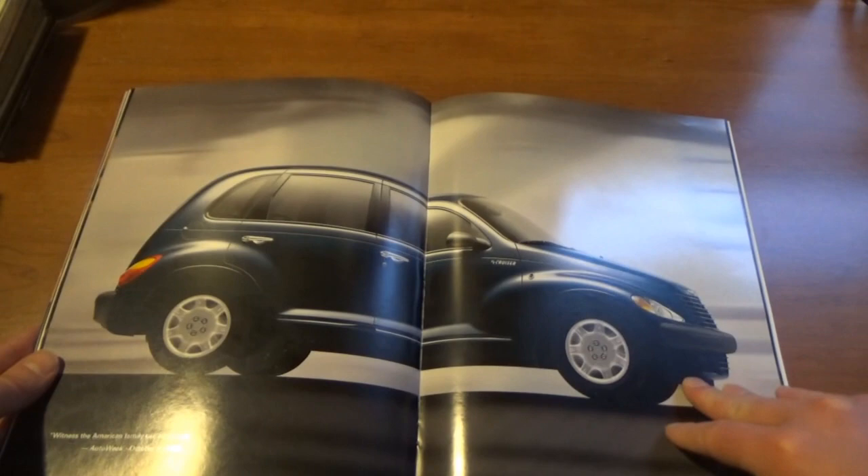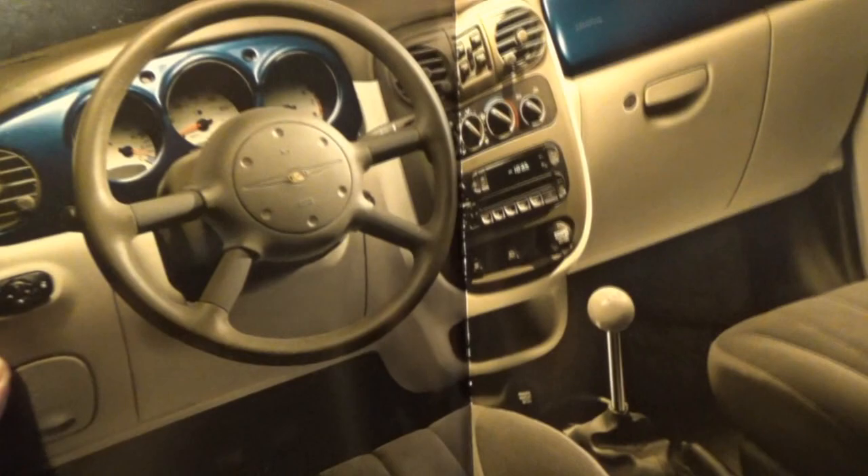This color is sweet — what is this? Patriot Blue Pearl Coat. That's a nice color. I just don't remember what happened to that special literature, but it looks good on the dash too — I would love to have that.